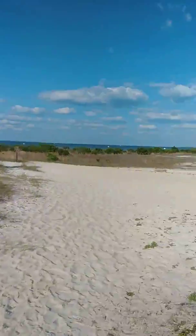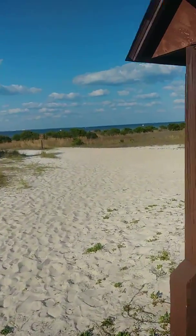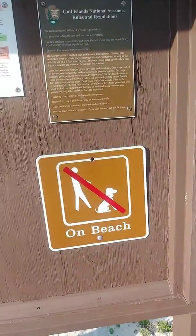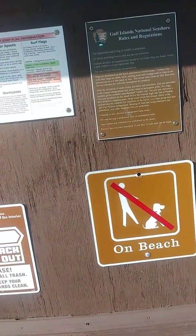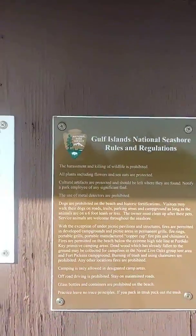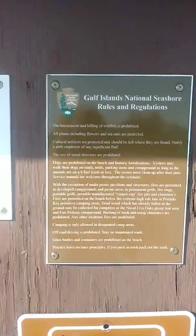It's been wiped out by the storms a few times pretty bad. But whatever you do, don't bring your animals. And they don't like you to look for metals with a metal detector or anything like that.